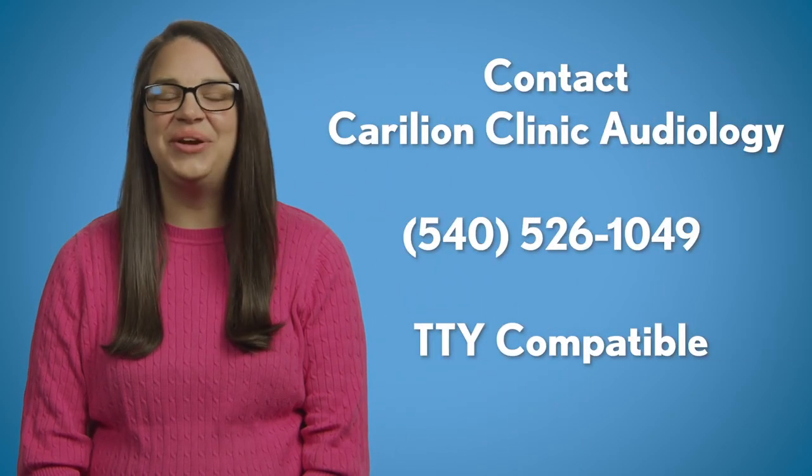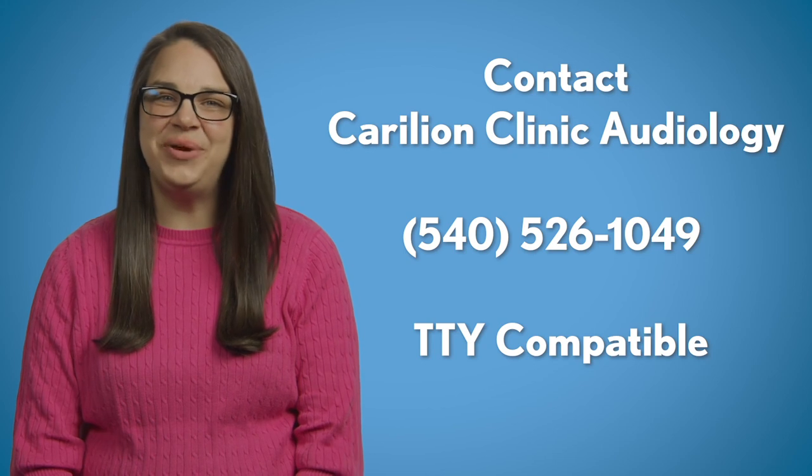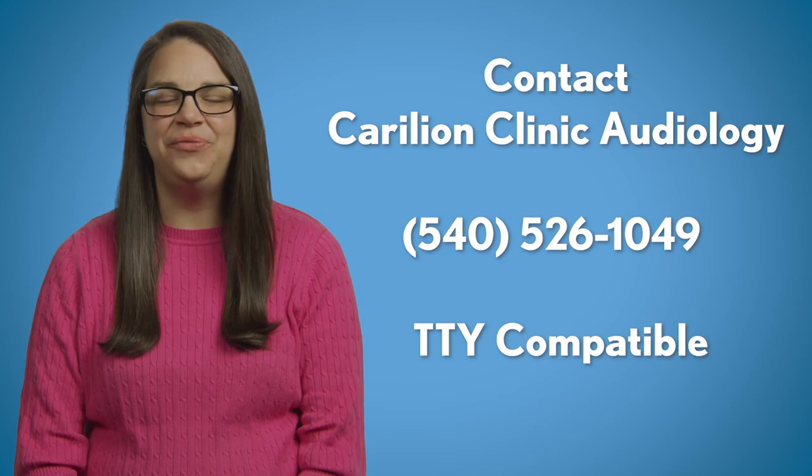If you're considering a cochlear implant and are ready to take the next step, contact us at Carilion Clinic Audiology at 540-526-1049.